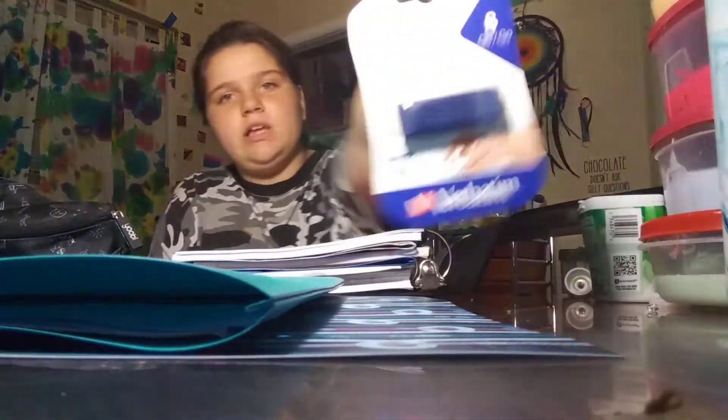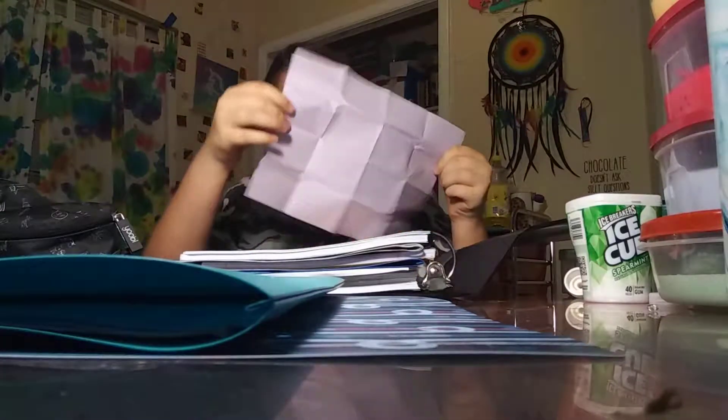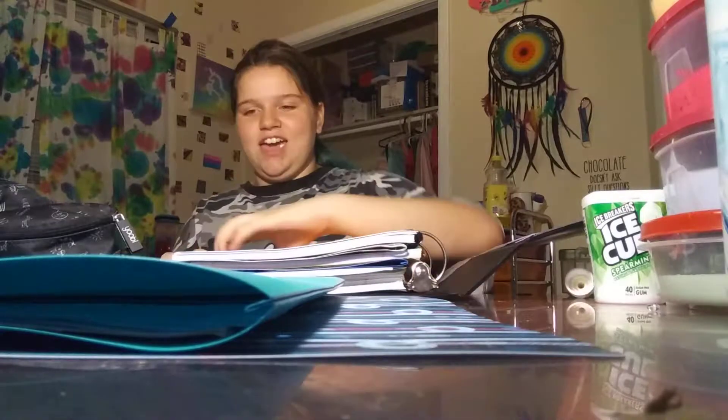In the binder, my language arts teacher gave me this piece. I have a random paper right here. Oh, it's my schedule just in case I forget it — but I've pretty much got it down. And then we have the agenda, which is so pretty — it's got a tiger on it. And then I have all my classes in order, of course.